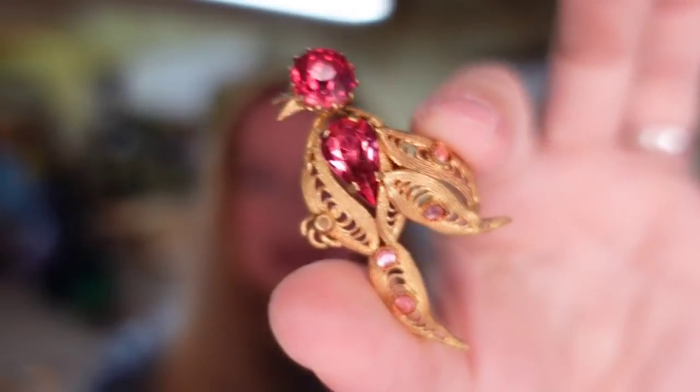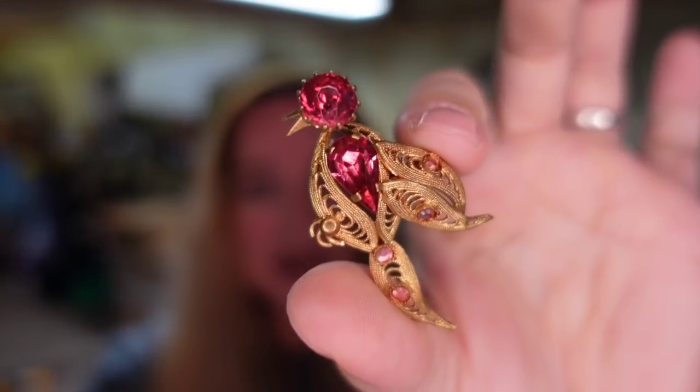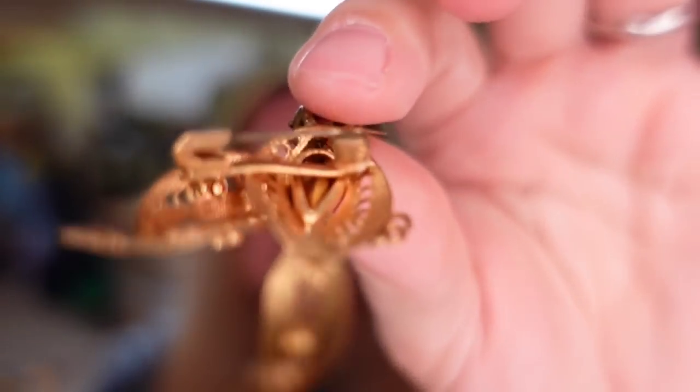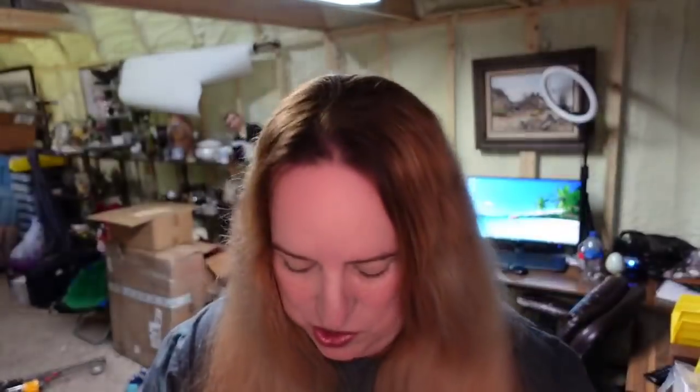Next is another little brooch — I absolutely love this one. It's a little filigree brooch with red stones, paid less than a dollar. It sold for $22.09, so about a $19 profit. It's kind of cool — it actually looks like they glued a safety pin to it for the clasp. This one did take a while to sell, but really good profit and a really cute bird.